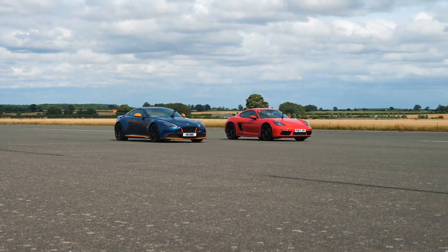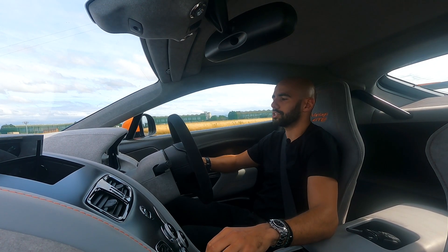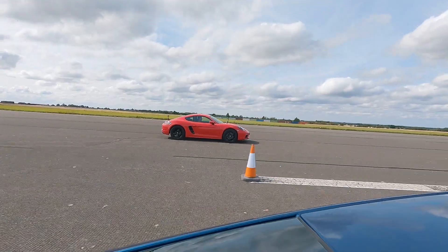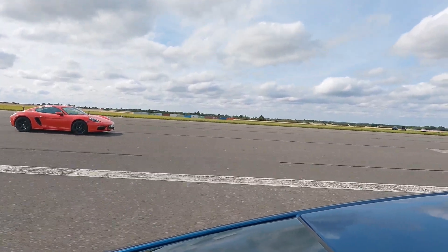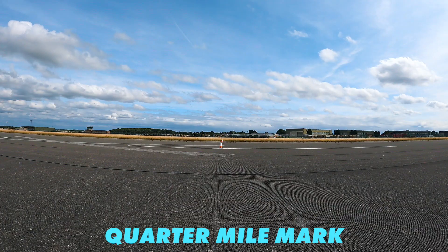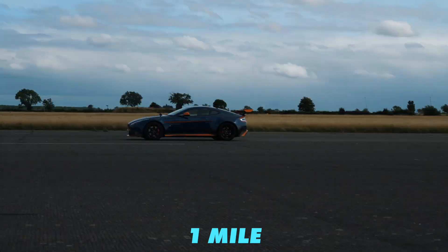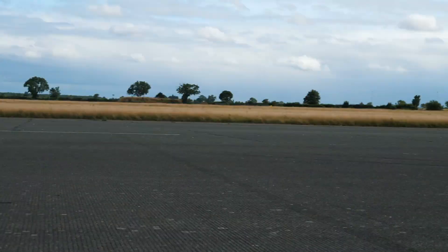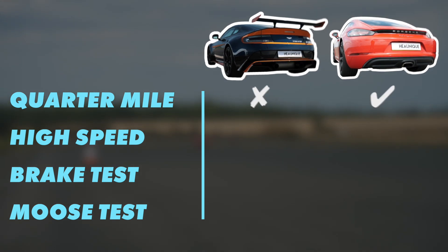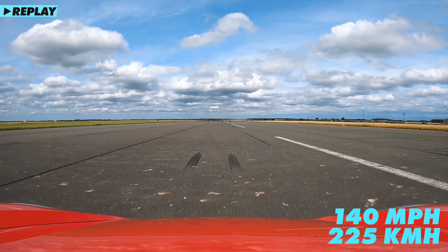I'm going to have to be pretty quick changing into second — I think I'm already at four and a half thousand. I hit the limiter! He's just got the legs on the straight — the V8 just pulls away. That was quite a victory for the Aston there. What speed did you get up to? I think I saw 156. I got up to 140.